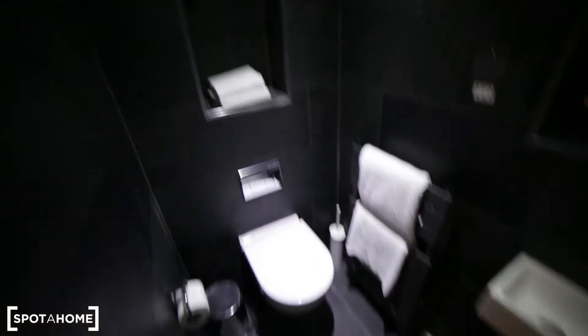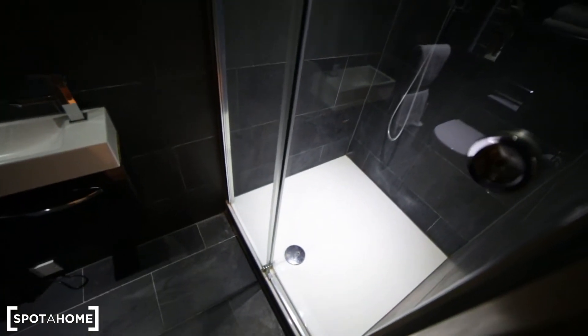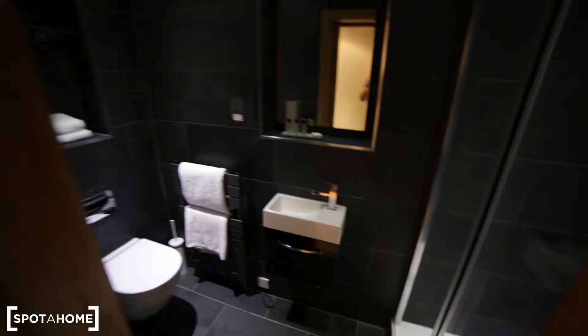Here is the access to the bathroom. The bathroom has a toilet, some shelves, radiator, small sink, mirror. And here we have a shower unit — it's quite big. So that's the bathroom.